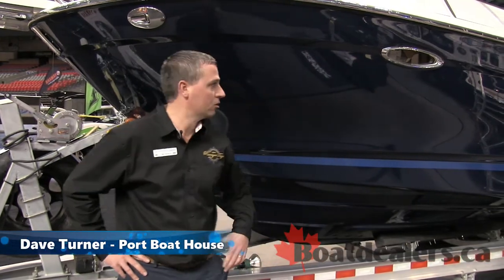Hi, my name is Dave Turner from Port Boathouse. We're here at the 2015 Vancouver International Boat Show with BoatDealers.ca, and I'd like to introduce you to the new Cutwater 24.